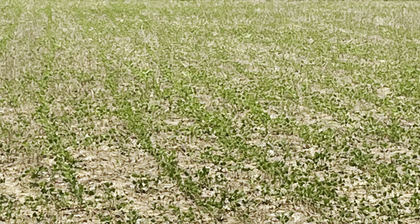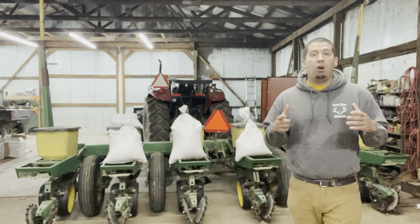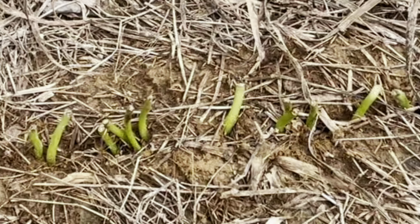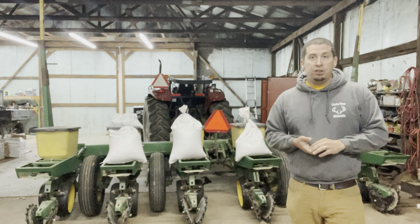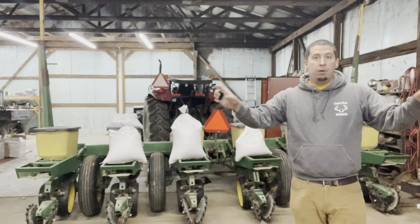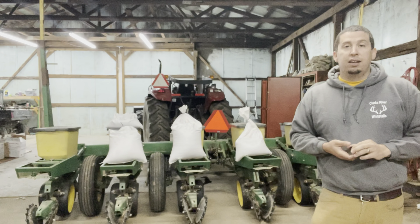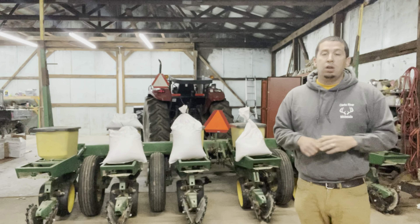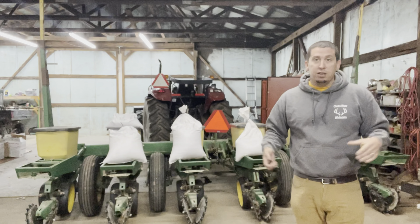Soybeans have a high protein content and whitetails are very much attracted to them. They are very difficult to plant in small acreage areas because the deer will overgraze them. They're a very good summertime crop, but as soon as they start to turn yellow, my deer in West Kentucky will abandon them very quickly. So they're a very good crop while they're green, but as soon as they turn yellow, for me, they're pretty much done for the year.